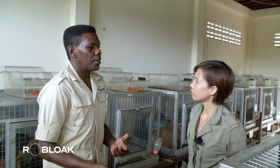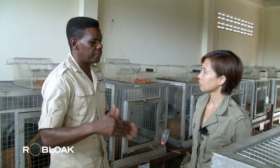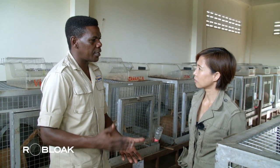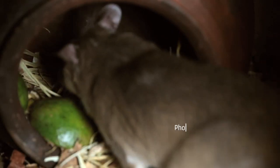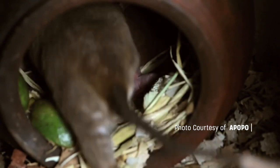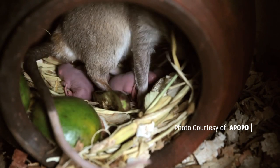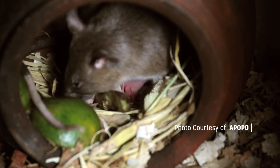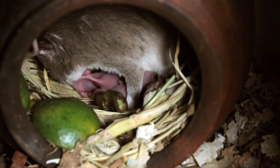For one rat to be fully trained and competent takes nine months to one year. If a rat is very clever, nine months can be sufficient. The rats are lightweight, less than 1.5 kilograms, which is well below the threshold of five kilograms required to trigger an anti-personnel landmine. Therefore, the explosives don't pose a threat to them.